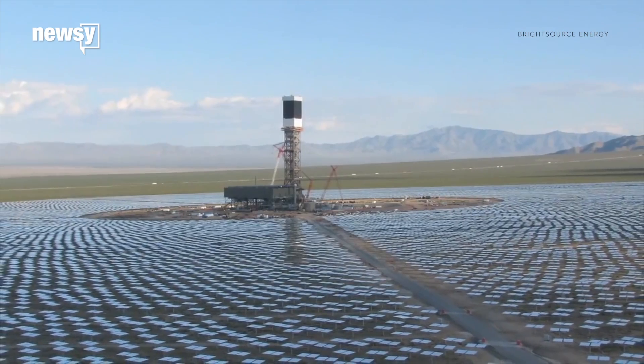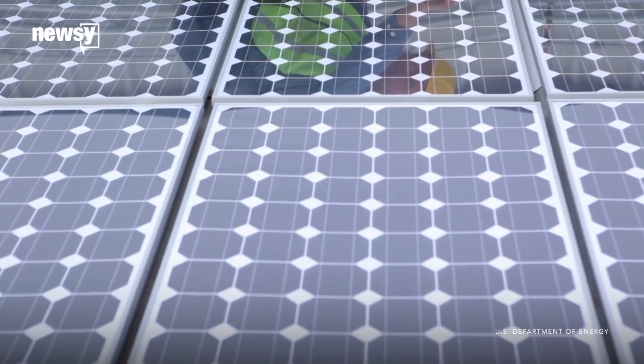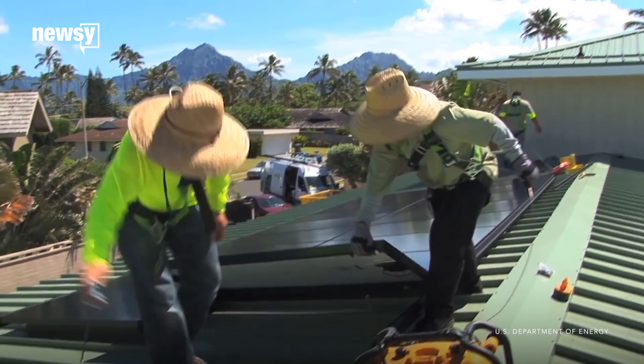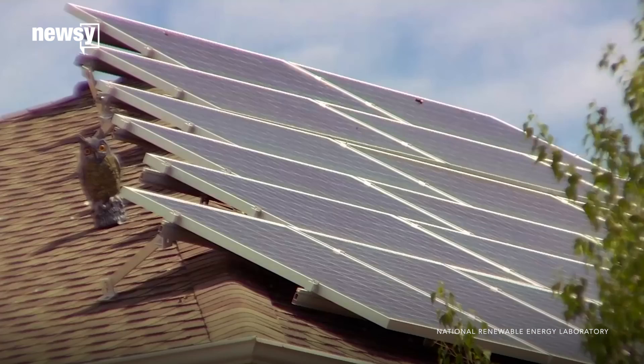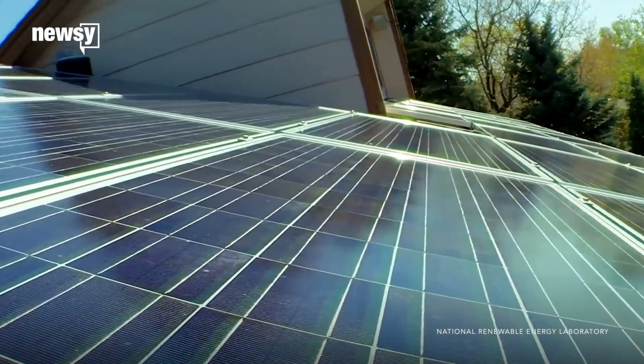There are plenty of ways to capture solar power, but the cheapest, most common tool by far is the crystalline silicon solar panel. Researchers in Japan have created the most efficient version yet — it can convert more than 26% of sunlight to usable electricity. It doesn't sound like much, but it's getting close to the physical limits of efficiency for these kinds of basic panels.